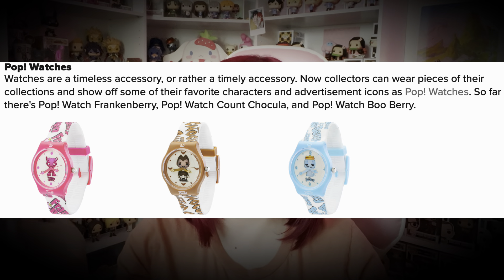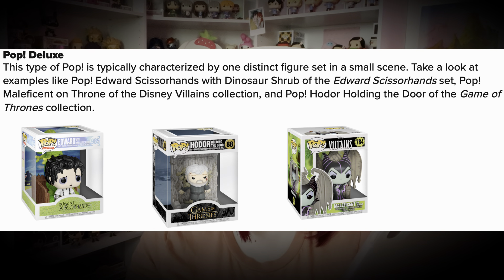We have Pop Mugs — as you can guess, it's a mug that looks like a pop. I know we have one somewhere; I think it's Doctor Strange and I'd genuinely use it if I knew where it was. There are also Pop Watches — a watch with a pop on the inside. Then we start going into the multiple different kinds of pops that have special names. First we have Pop Deluxe. This type of pop is typically characterized by one distinct figure set in a small scene.